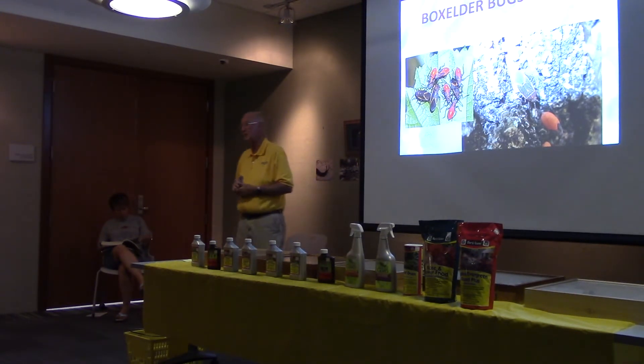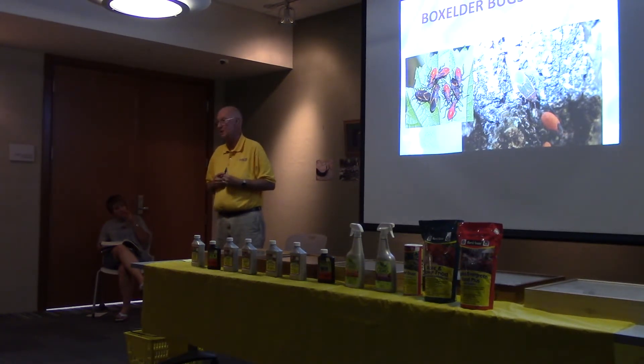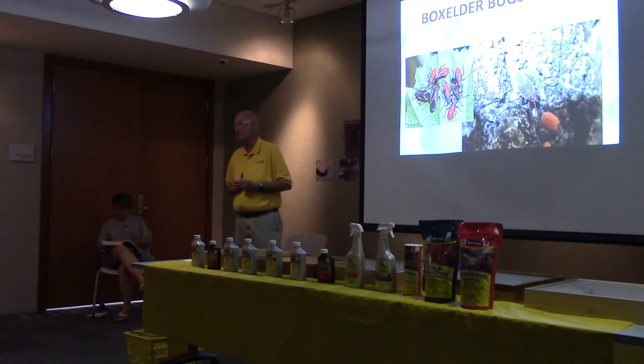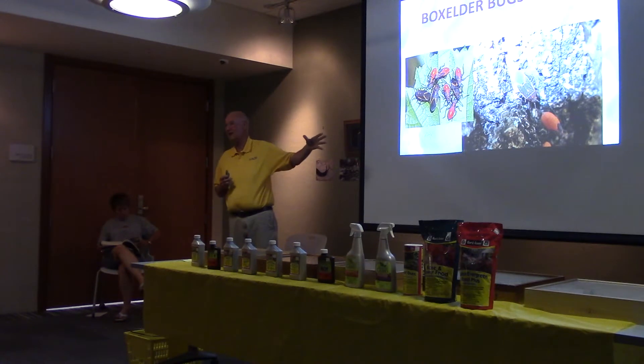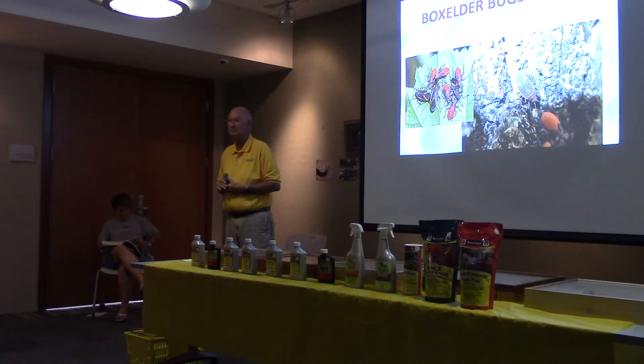Box elder bugs. This is a major problem this year — usually a major problem in the fall. The reason it's a problem is it doesn't affect plant foliage very much. You find them around box elders, but the major problem is they congregate around your windows and doors and sometimes become inhabitants of your home. I've seen more box elder bugs later in the spring this year than I have in a long time. It's not generally a plant problem — it's just a housekeeping problem.